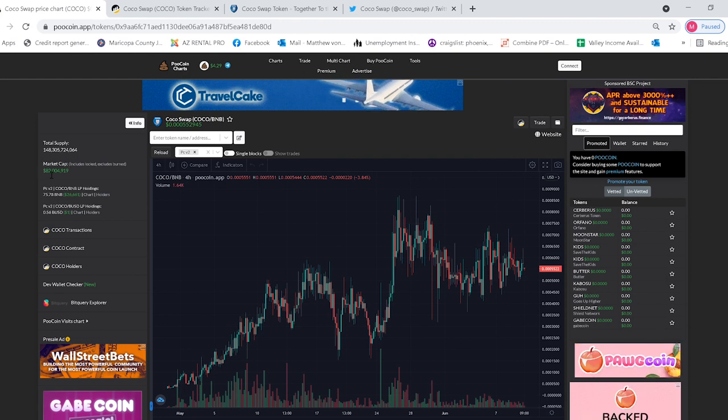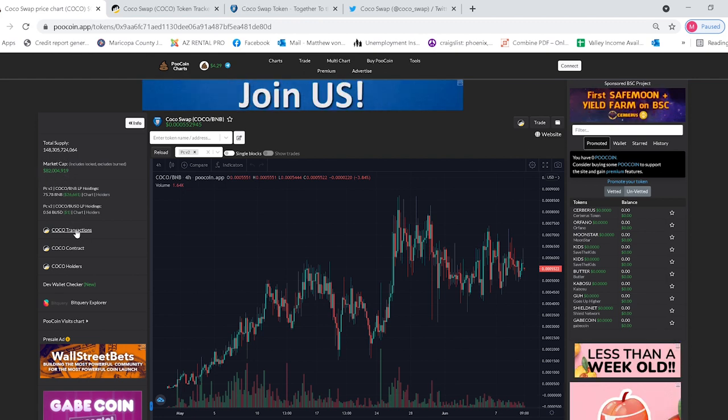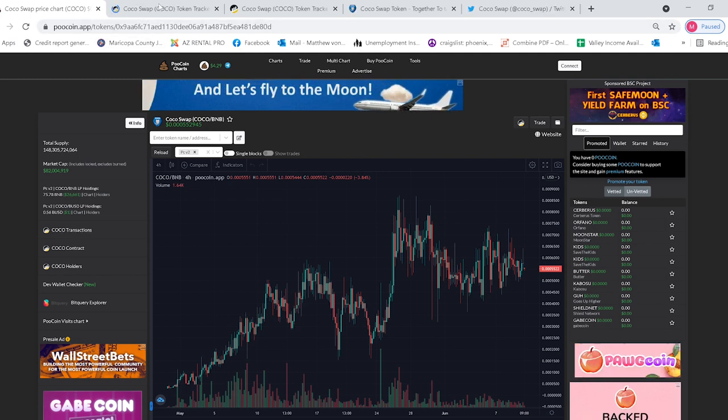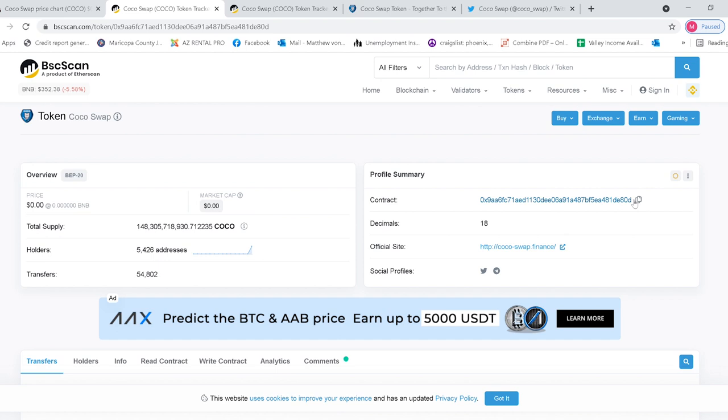Looking at the market cap, we're at over 81 million dollars right now. Let's check out their BSC Scan. If you wanted to buy the token, you just copy this contract address, go to your Trust Wallet or your MetaMask wallet, plug it into PancakeSwap, and buy yourself some Coco Swap.